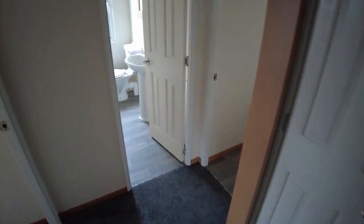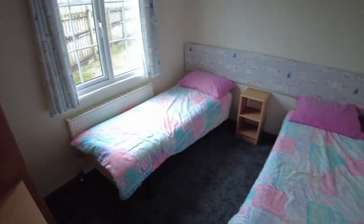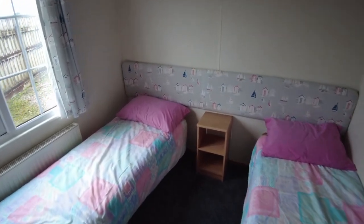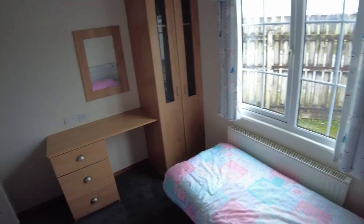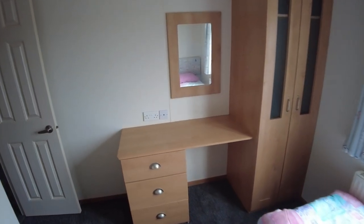Stepping out and turning around to the other side at the back of the lodge, we've got the twin bedroom with two singles at the moment. It's a wide room so you could easily fit a double or even bigger bed in here. This one has a window on the back of the lodge, a good-sized hanging space, a vanity unit, drawers, and a mirror.